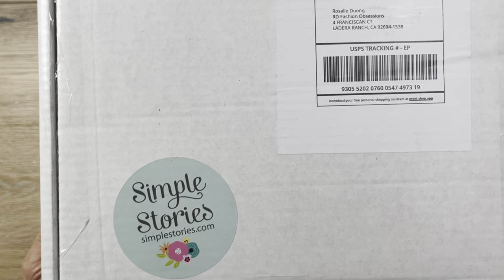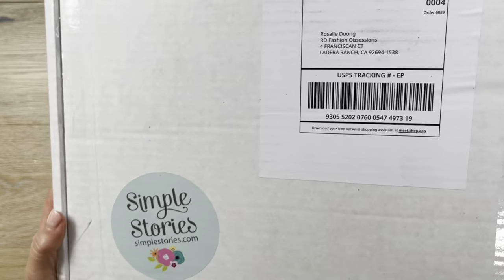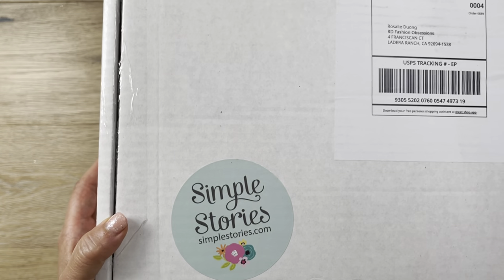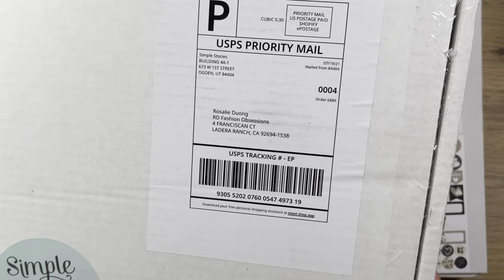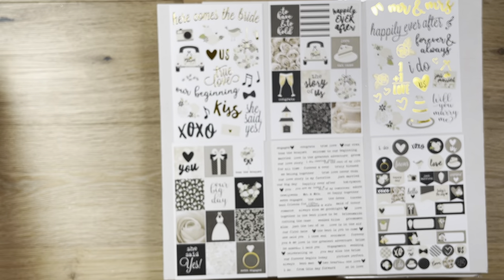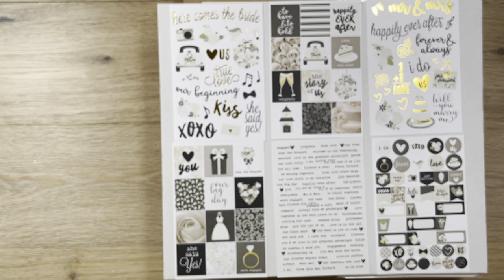Hi, it's Rosalie with Can't Wait to Plan. My Simple Story Warehouse Mystery Box came in. I actually took everything out ahead of time because I wanted to set it up for you guys so you don't waste your time watching me unpack everything. Wait till the end because I'm going to do a quick analysis to show you if it's actually worth the money I paid for it.